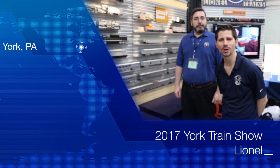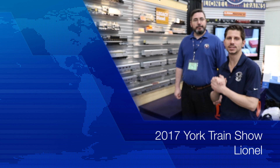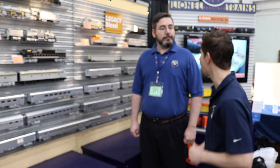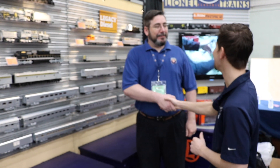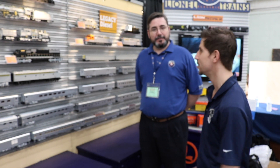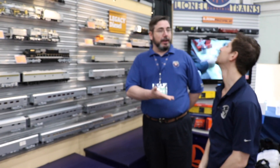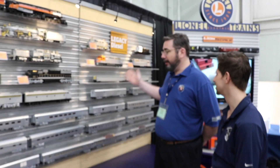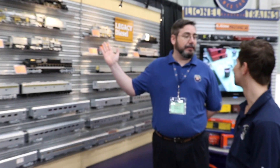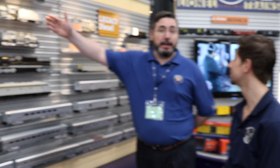Hi, I'm Ken Bianco from TrainWorld TV, and we've got Lionel here today at the York TCA Train Show. Ryan, my man, back again! It feels like it was yesterday when we were talking to Ryan about some new products, but we've got a whole big wall of legacy engines and a whole lot of new stuff. We were just together a few weeks ago, and literally all this wall came in as samples in the last couple of weeks in time for York. Let's start with the big steamers.